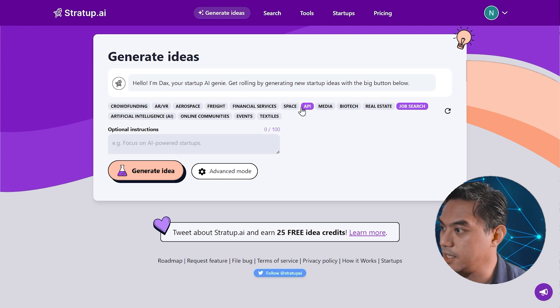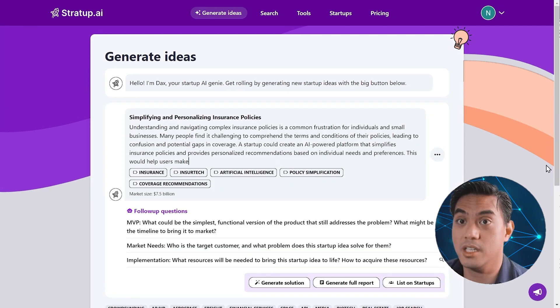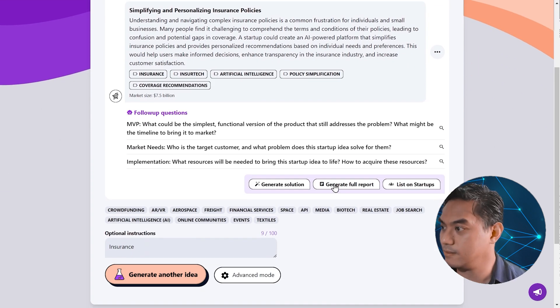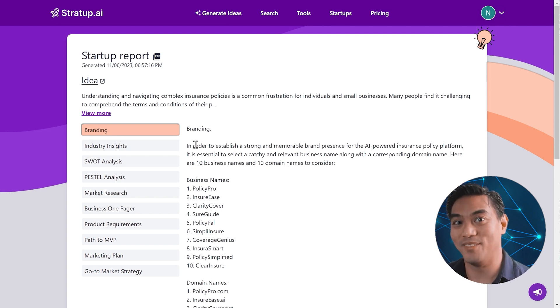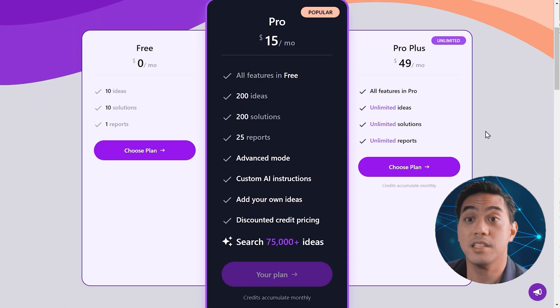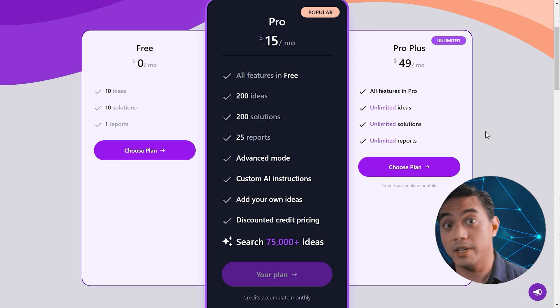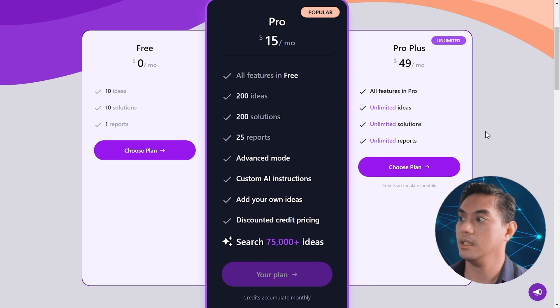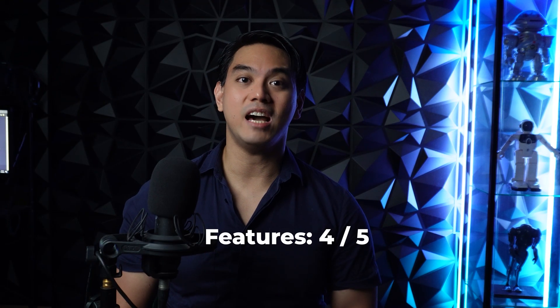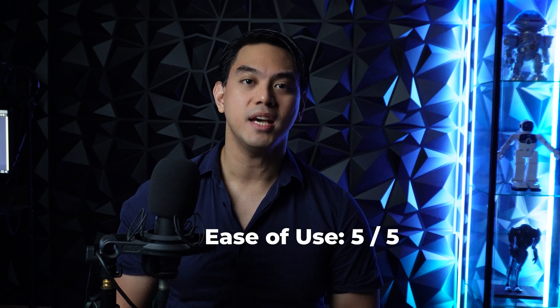Let's create another startup idea — insurance. In literally just a few seconds, less than five, it gives us a very interesting idea: simplifying and personalizing insurance policies. Let's generate that full report. The full branding, industry insights, SWOT analysis, and Pestle analysis are all right here. This is a very full and detailed report from some very vague startup ideas. There is a free version to try before purchasing. But if you're really serious about generating startup ideas, the Pro plan is $15 a month and Pro Plus is $49 a month. I give Stratup.ai a 4 out of 5 for its feature set, a 5 out of 5 for its ease of use, and a 3 out of 5 for its price.